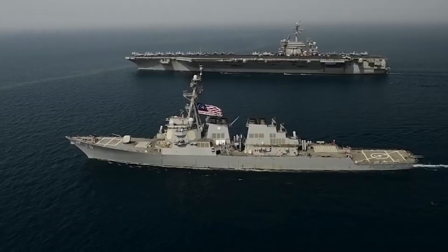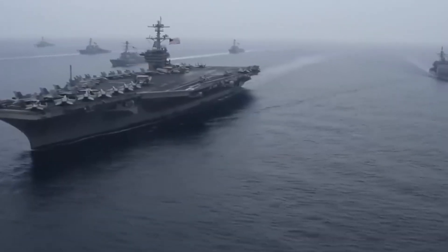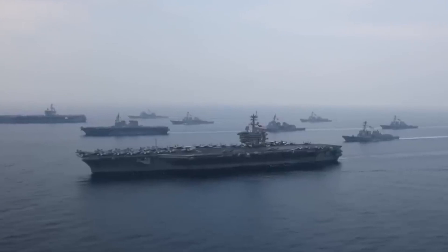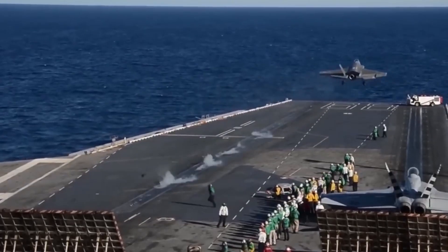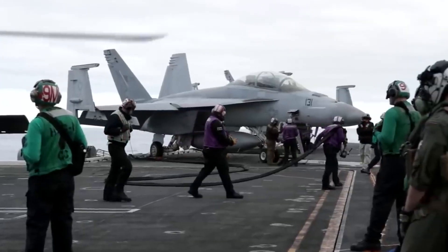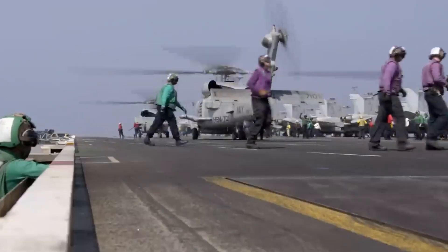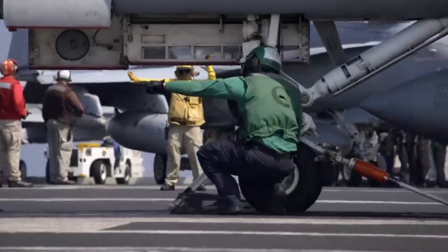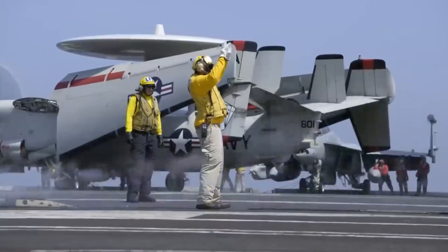The Nimitz-class carriers are propelled by two nuclear reactors, providing an unparalleled combination of power and endurance. These reactors not only drive the massive ship but also generate an immense amount of steam used for catapulting aircraft off the deck. The nuclear propulsion ensures these carriers can operate for over 20 years without refueling, a strategic advantage that enhances their global reach and operational flexibility.